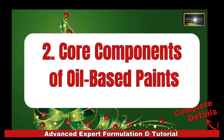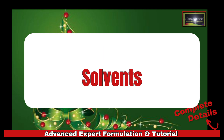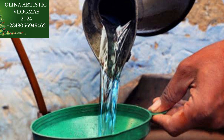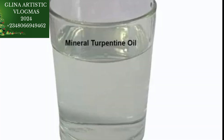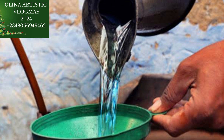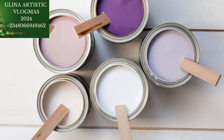Now we move over to oil-based paint core chemicals. Oil-based paints are known for their durability and rich finish. Under solvents, we have mineral spirits, which dissolve binders and adjust viscosity. We also have turpentine, which is the traditional solvent for thinning and cleaning. In water-based paint our solvent was water, but in oil-based paint our solvent is mineral spirit, kerosene, or turpentine — it helps to dissolve the binders, just like how water dissolves the chemicals in water-based paint production.